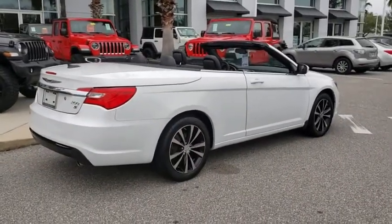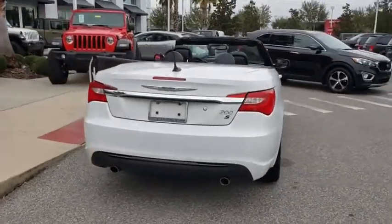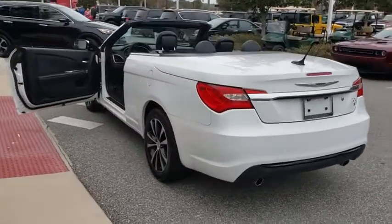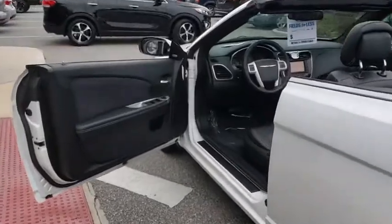Remote engine start, anti-lock braking system, steering wheel audio controls, traction control, stability control, keyless entry, power passenger seat, Bluetooth, leather-wrapped steering wheel, power steering, adjustable steering wheel.